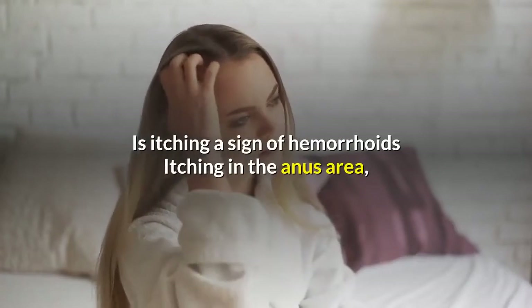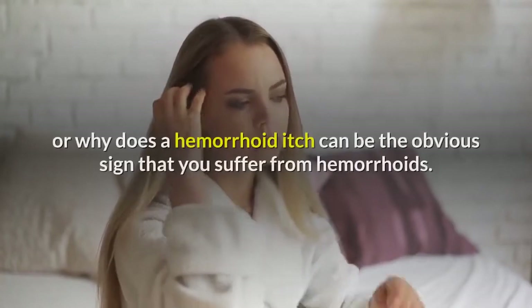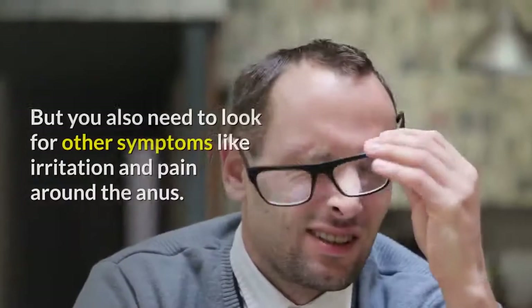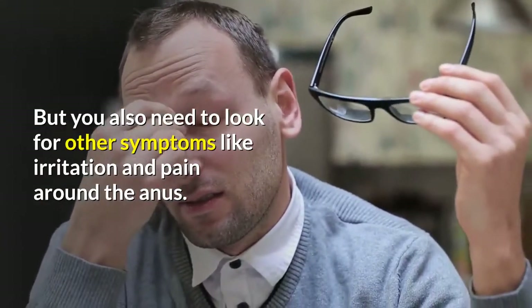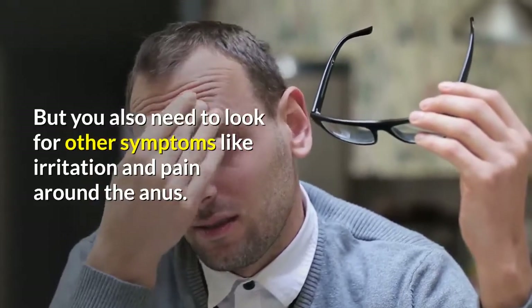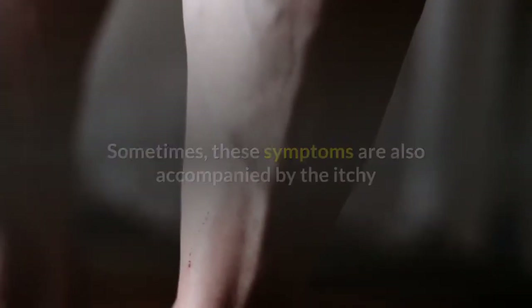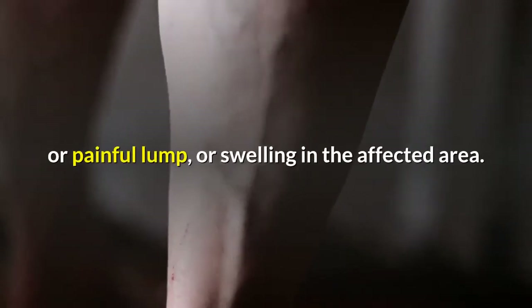Is itching a sign of hemorrhoids? Itching in the anus area can be an obvious sign that you suffer from hemorrhoids. But you also need to look for other symptoms like irritation and pain around the anus. Sometimes these symptoms are also accompanied by an itchy or painful lump, or swelling in the affected area.